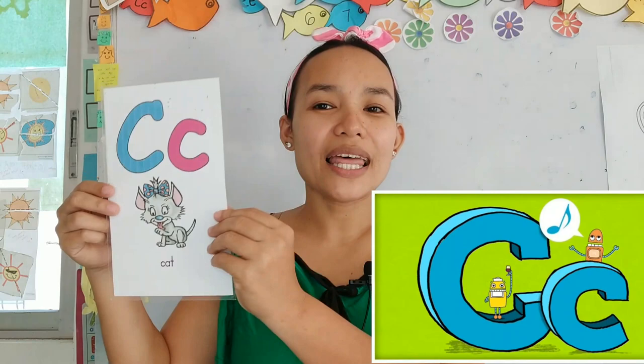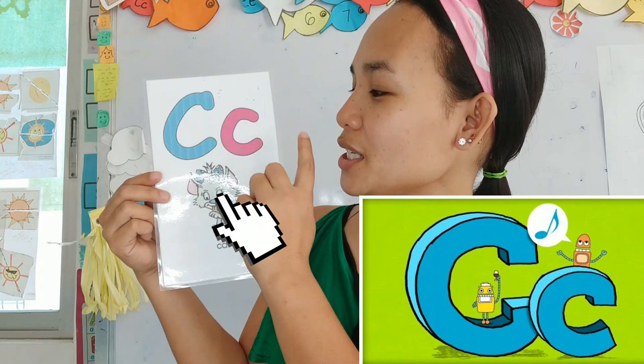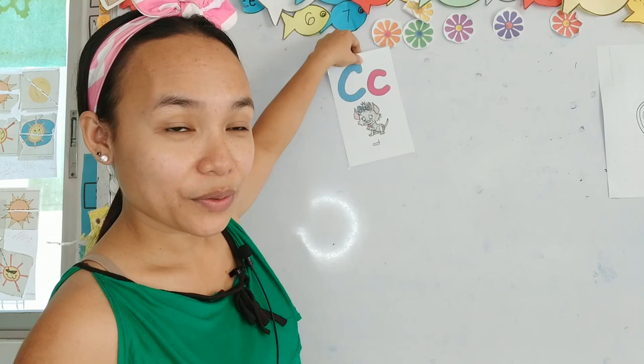Great job! So the letter C — again, where is the mama C? This is the mama C. And this is the baby C. Okay, now let's put our letter C on the board. Let's put it on the board over here.